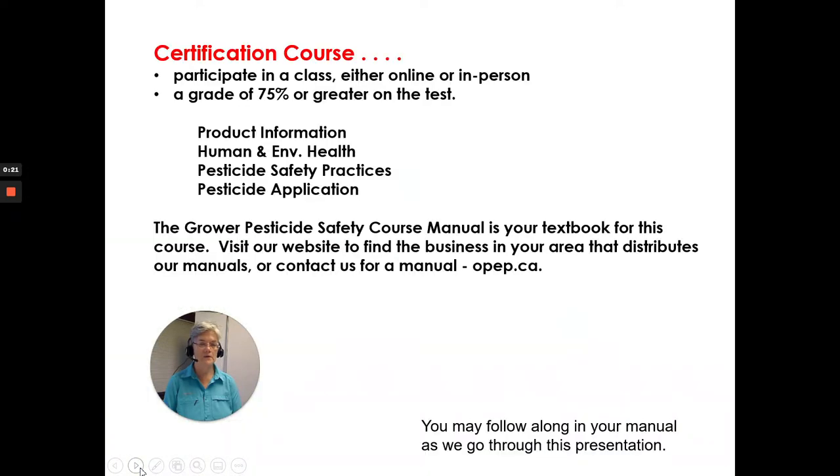Take a look at the course first. The certification course — participate in a class, either online or in person. You can get a grade of 75% or greater on the test. We cover product information, human and environmental health, pesticide safety practices, and pesticide application.